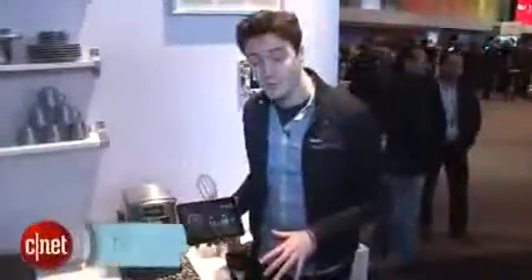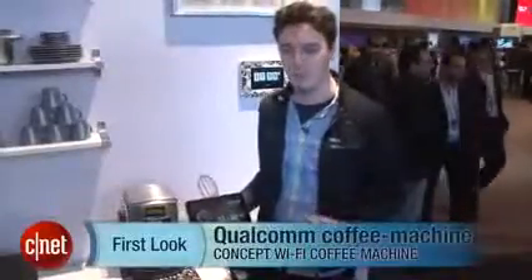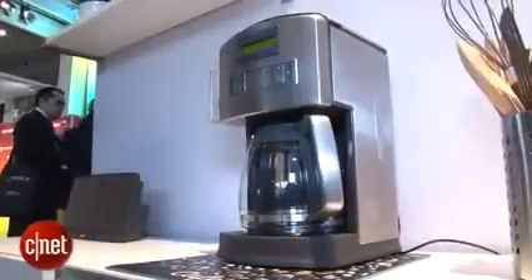Hello, I'm Luke Westray for CNET here at Qualcomm's stand at Mobile World Congress 2013, taking a look at something that caffeine fiends will really enjoy. It's a tablet and smartphone-controlled coffee machine.